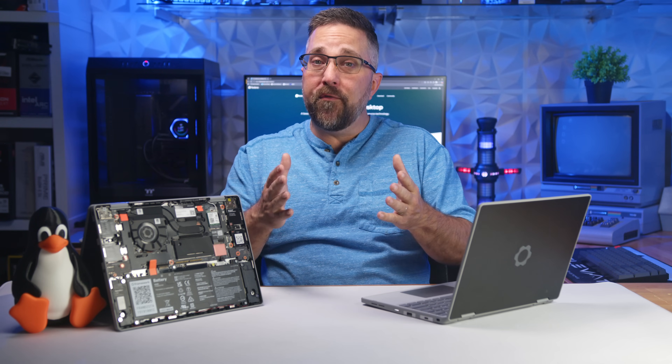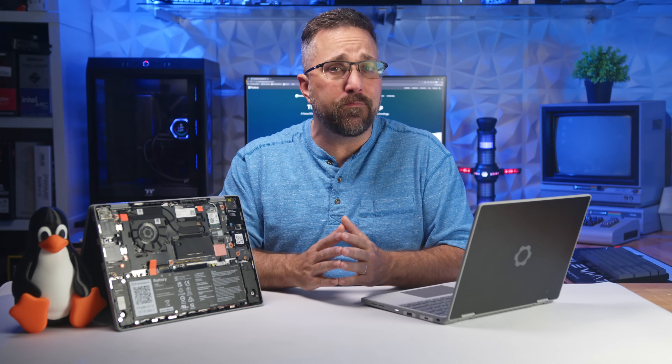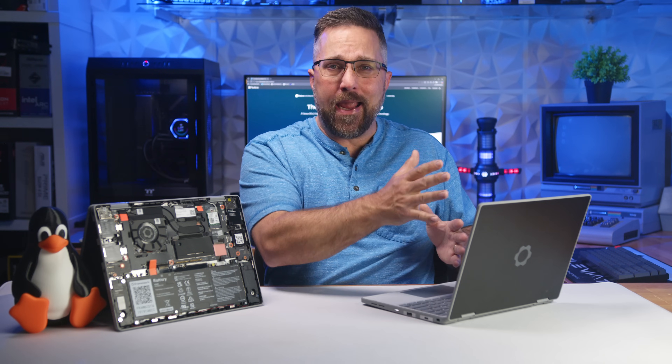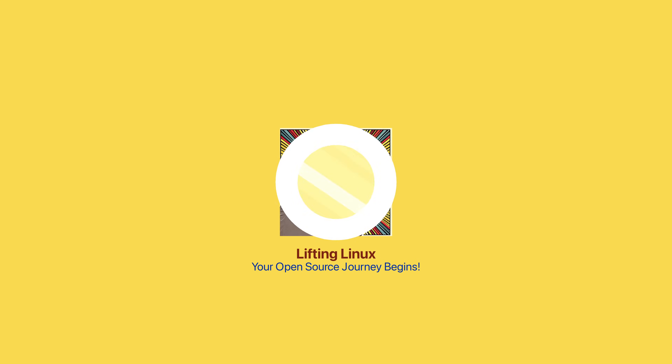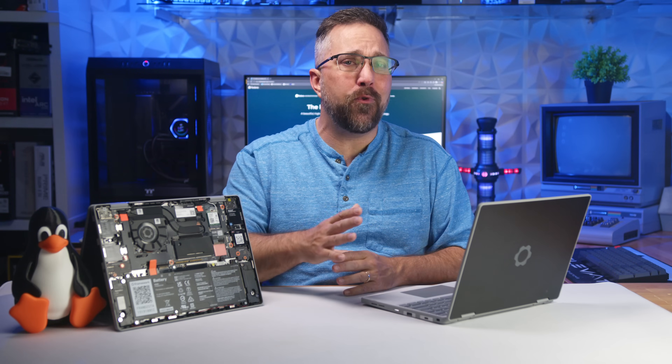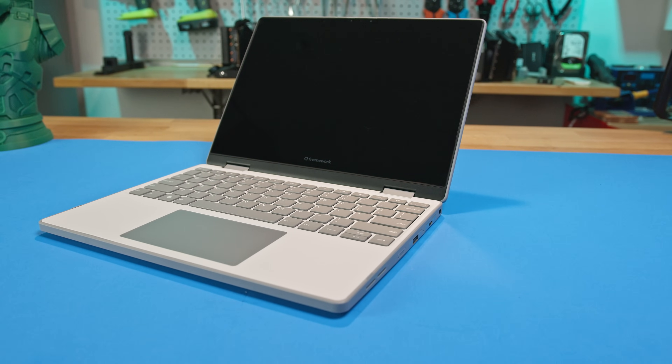While the full review of the Framework 12 is up on my main channel, today on Lifting Linux we're diving into how well this thing handles Linux. Welcome to Lifting Linux, where we open the door to open source. I'm CJ, and this is my Linux review of the Framework 12 2-in-1 laptop.